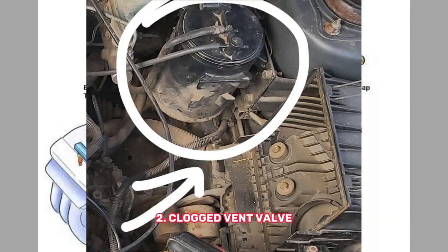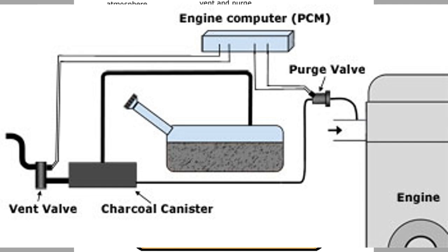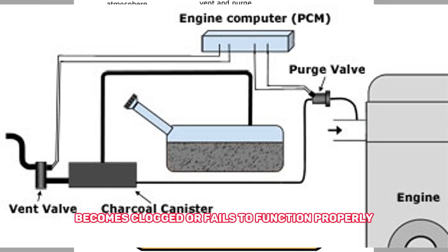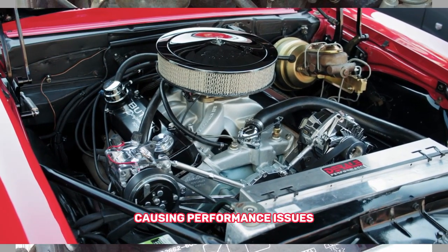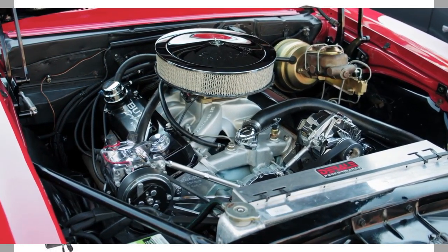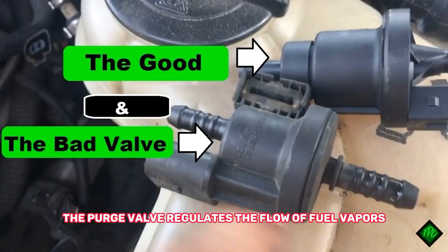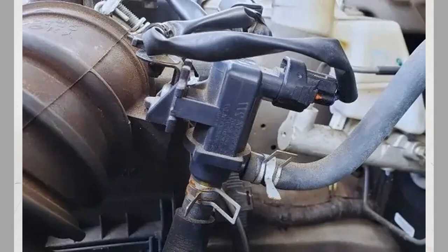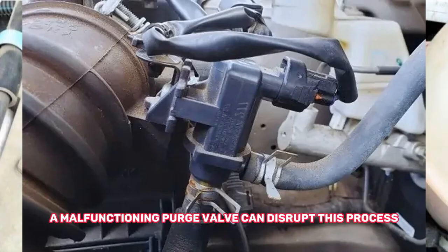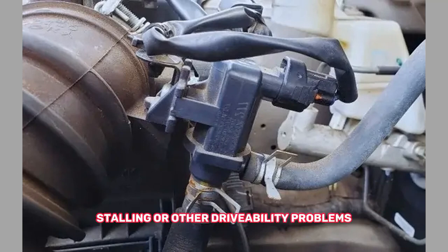Clogged vent valve: The EVAP system includes a vent valve that allows air to enter and exit the canister. If the vent valve becomes clogged or fails to function properly, it can lead to pressure buildup within the canister, causing performance issues. Faulty purge valve: The purge valve regulates the flow of fuel vapors from the canister to the engine for combustion. A malfunctioning purge valve can disrupt this process, leading to rough idling, stalling, or other drivability problems.